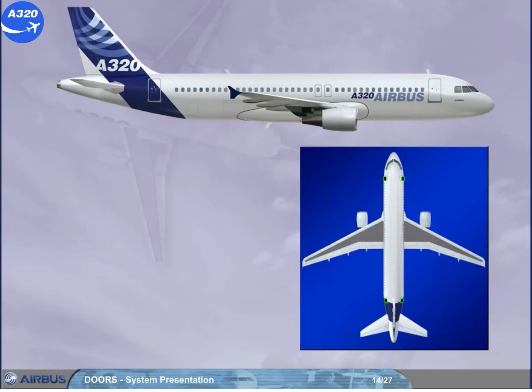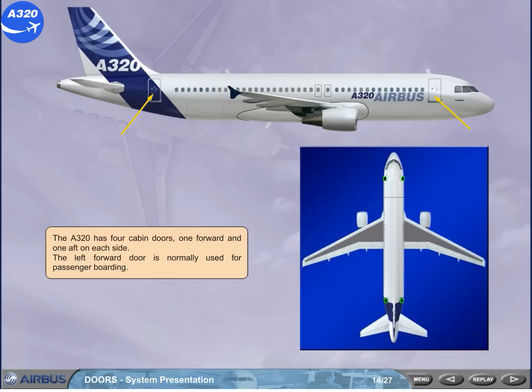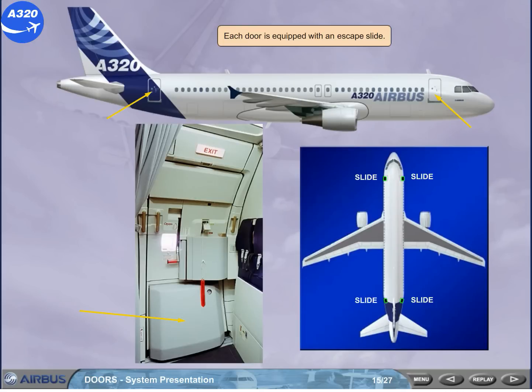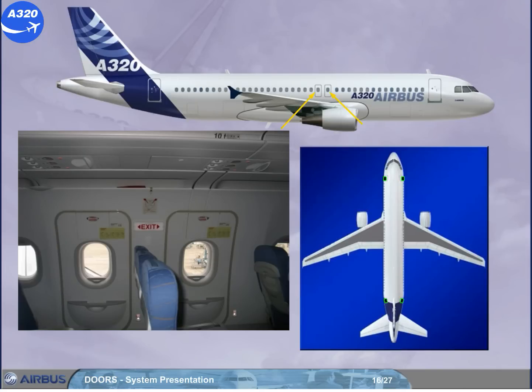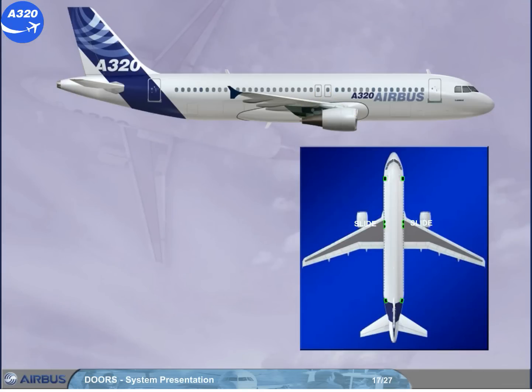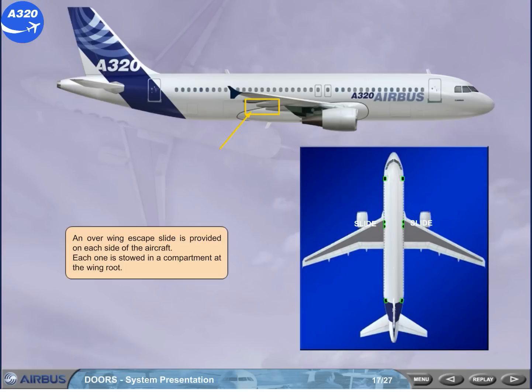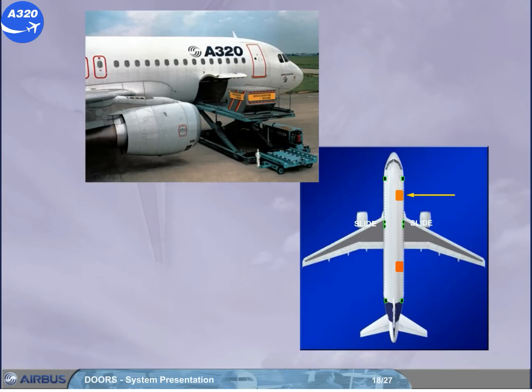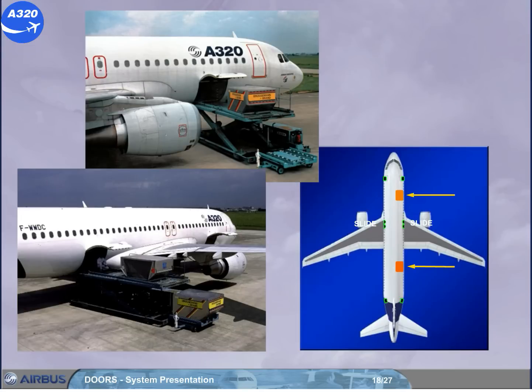The A320 has four cabin doors, one forward and one aft on each side. The left forward door is normally used for passenger boarding. Each door is equipped with an escape slide. There are four over-wing emergency exits, two on each side of the aircraft. The A320 has three cargo doors: one forward and one aft on the right side of the aircraft to access the cargo compartments.